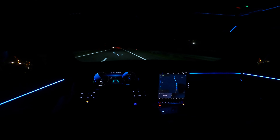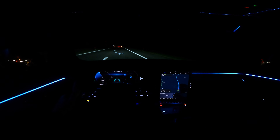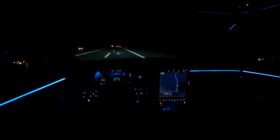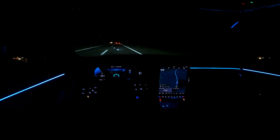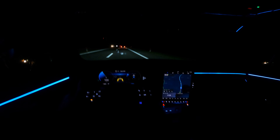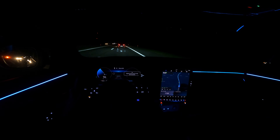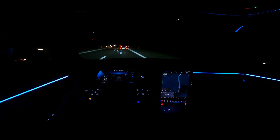Also forgot to mention — the head-up display is now on the windshield, not on a plexiglass. It looks more premium and you have a nice big setup. It shows your cruising speed and distance. If you engage cruise control you can see the car in front of you and so on.